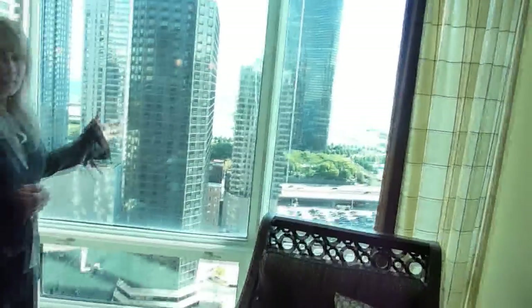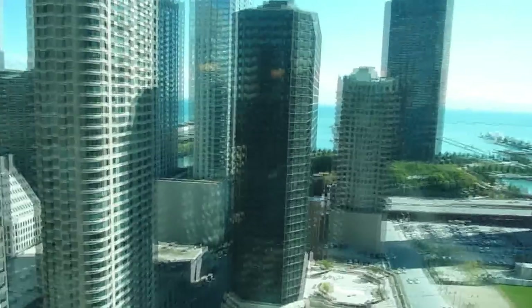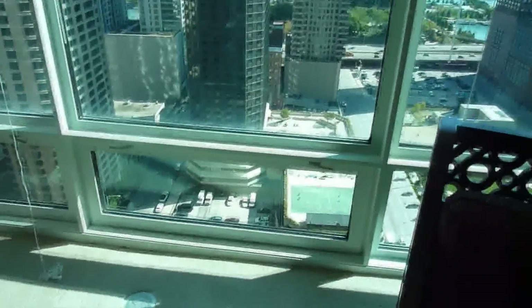We have the floor to ceiling windows in all of our units. The windows actually open on the bottom — they fall forward about 4 inches so you can get some fresh air, and there are screens installed in them as well.